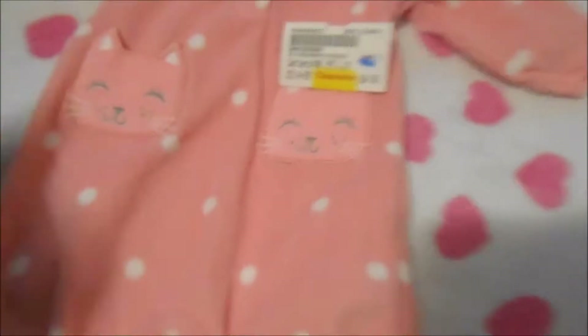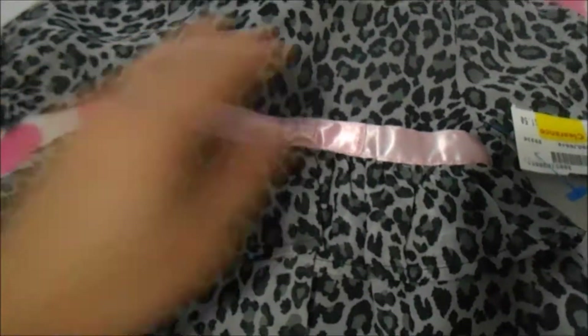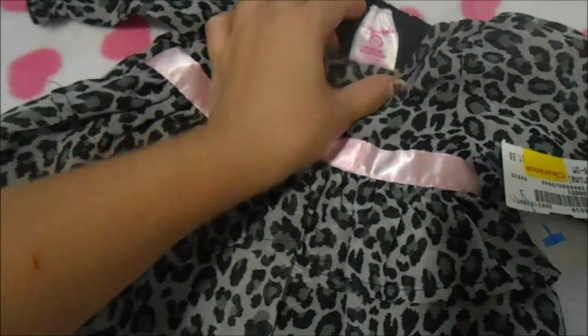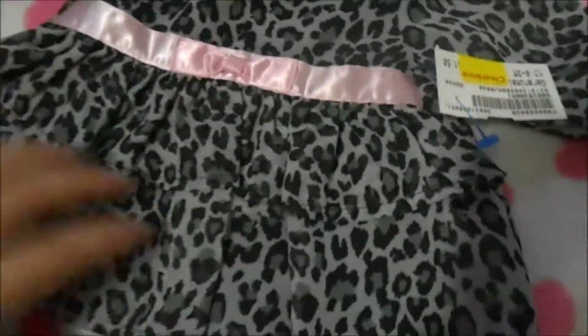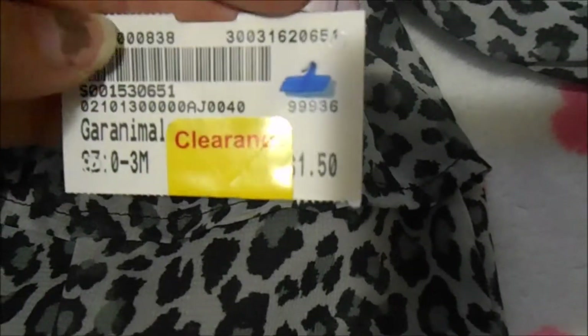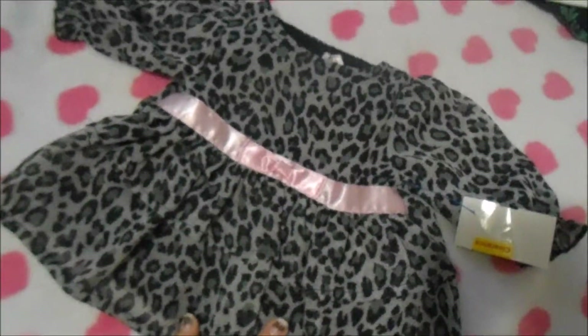I also got this cute little Garanimals piece — I think it's supposed to be a shirt but I'm going to use it as a dress because my babies are small. It was $1.50 so I got it for 75 cents. It's just really cute.